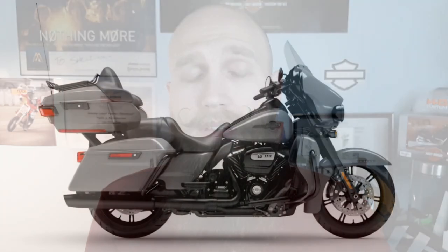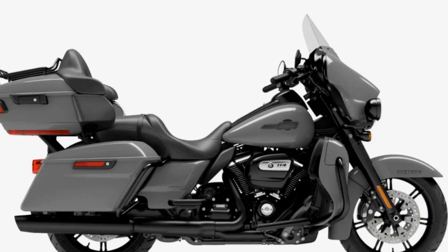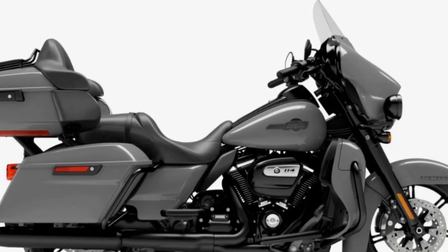The ultra limited is going to be very similar in color offerings and price to the road glide limited. We're going to have billiard gray as a base model, which is very similar to a gunship gray. Some people were a little ticked off about gunship gray being a base model color, and with billiard gray they might feel the same way.